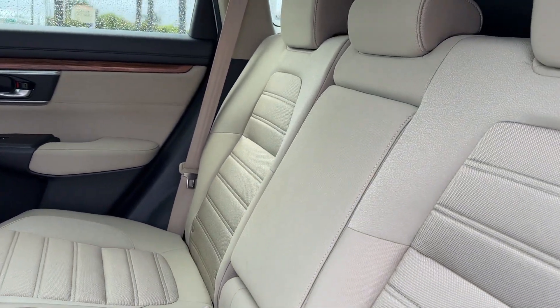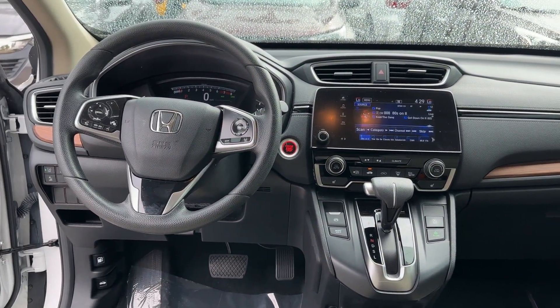Tinted windows, power driver seat, pass-through rear seat. Enjoy a test drive and experience it for yourself now.